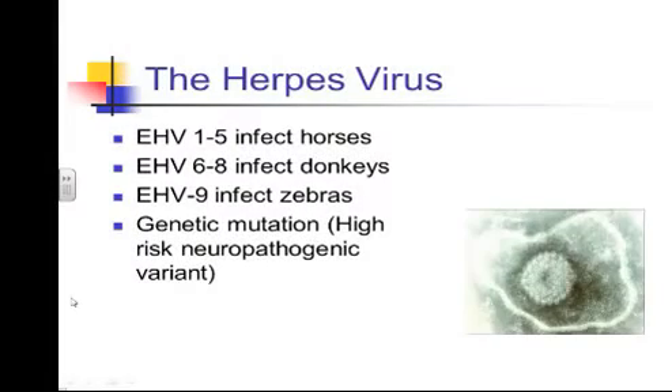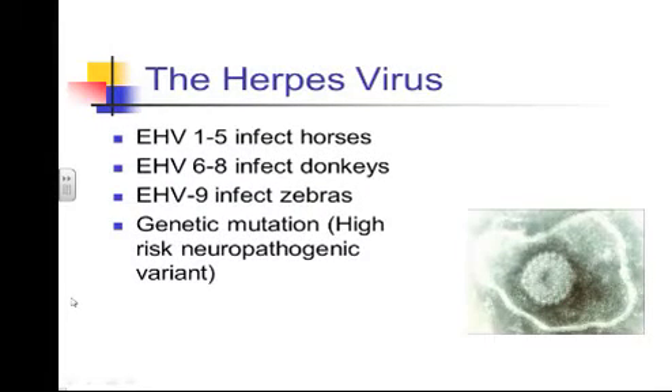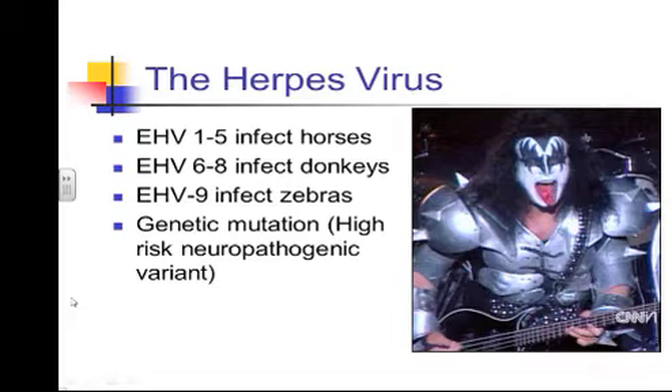The herpes virus itself: there are about nine different herpes viruses that have been identified. One through five are the ones that most commonly infect horses. Six through eight infect donkeys. Nine infects zebras. This genetic mutation leads to the high-risk neuropathic variant, and that's the one we're concerned about as far as it leading to the development of neurologic signs. But again, it's not the only form of the virus that can lead to the neurologic form.